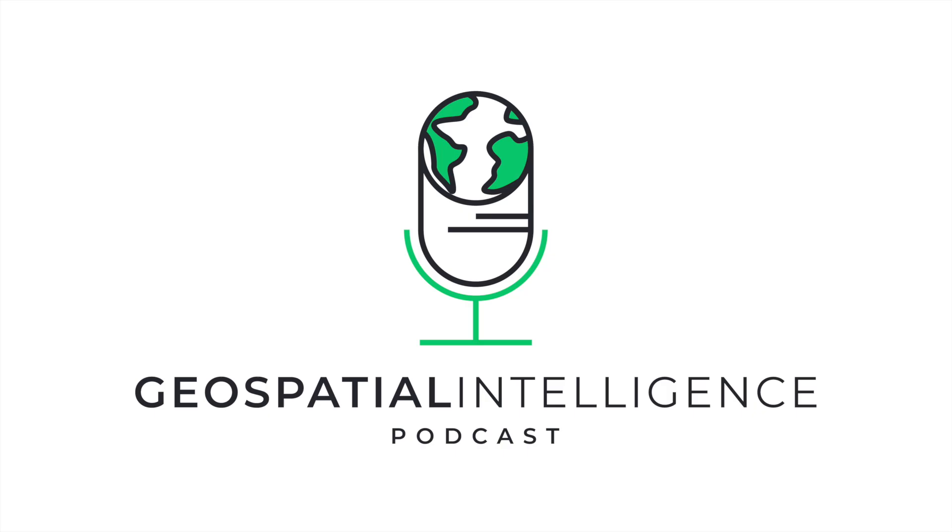Welcome back to Geospatial Intelligence Innovations, the podcast where we dive deep into the world of geospatial intelligence and how it's reshaping industries from agriculture to defense and beyond. I'm your host Aybars Öztuna and I'm thrilled to have you here for episode 9.